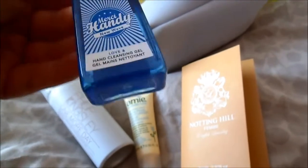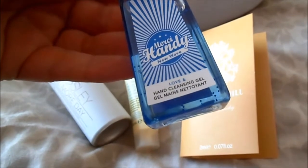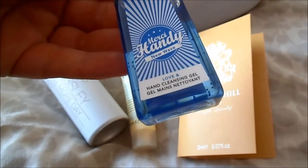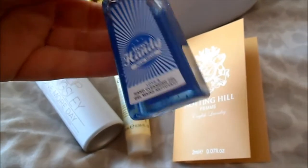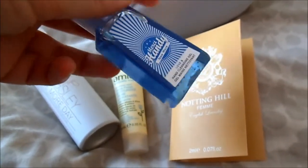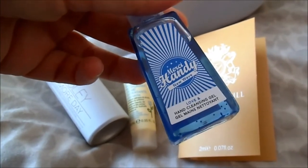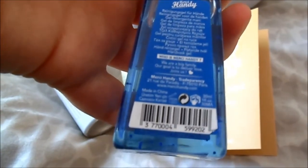Oh, I know this! This is Merci Andy, which is basically a hand cleansing gel that you can use while traveling. I actually have one which is a green one, I think. So this one is New Wave — I guess it has some sea perfume or something.